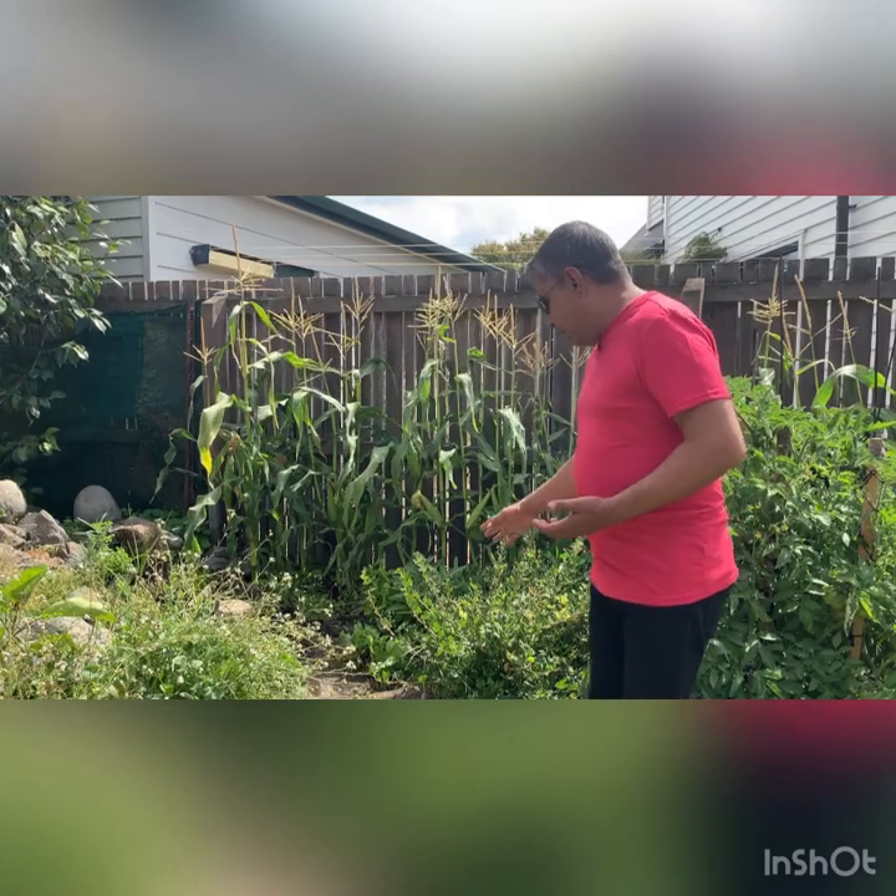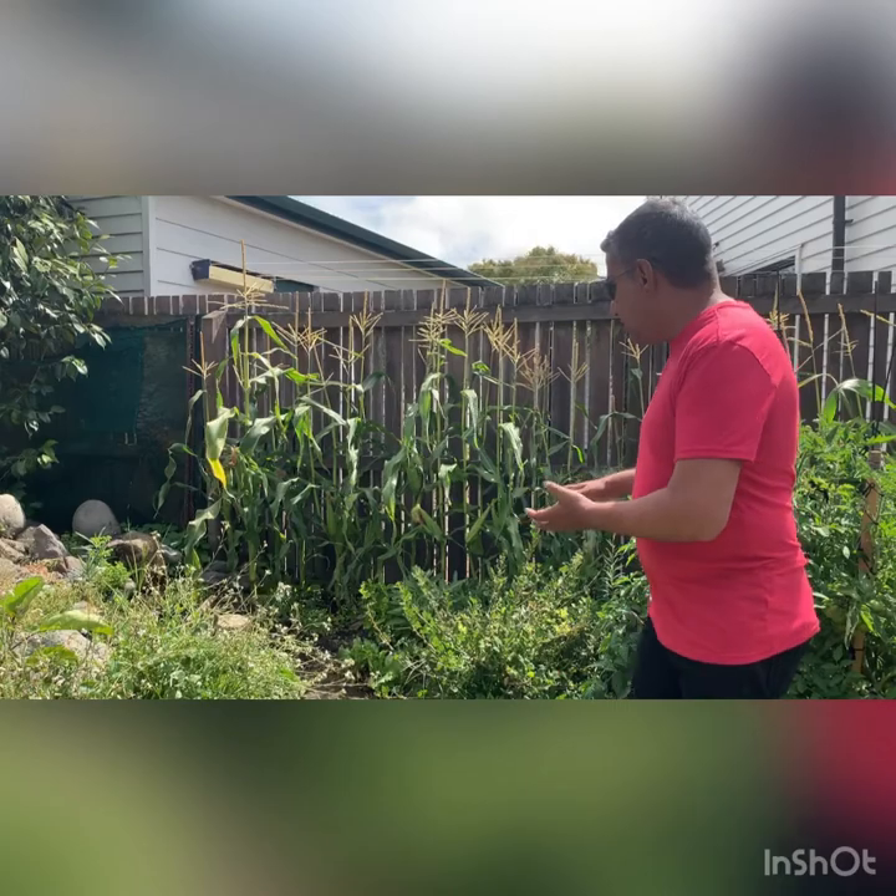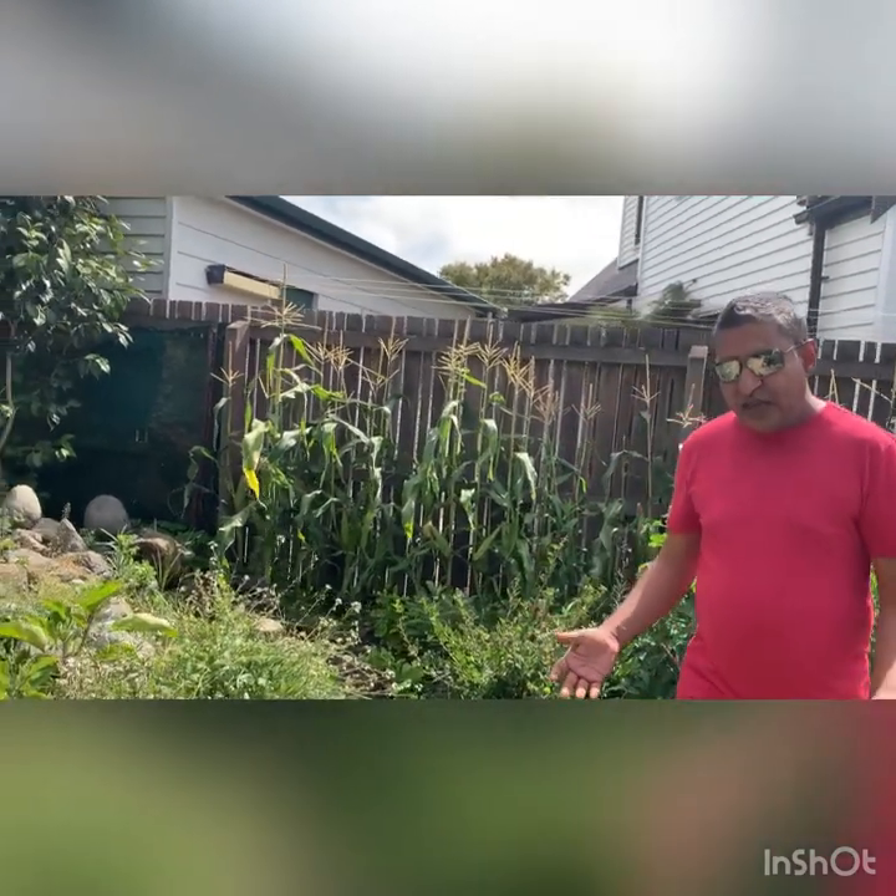This is a gooseberry bush, which is quite rare nowadays — that's the impression I've gotten from people I've interacted with on social media. I'm propagating it from its offshoot to create a few more bushes for friends. Unfortunately, blackbirds never gave us a chance to have any gooseberries — we were left with less than a dozen. Nature takes its share. Next year I'll administer bird netting on all the berry plants.